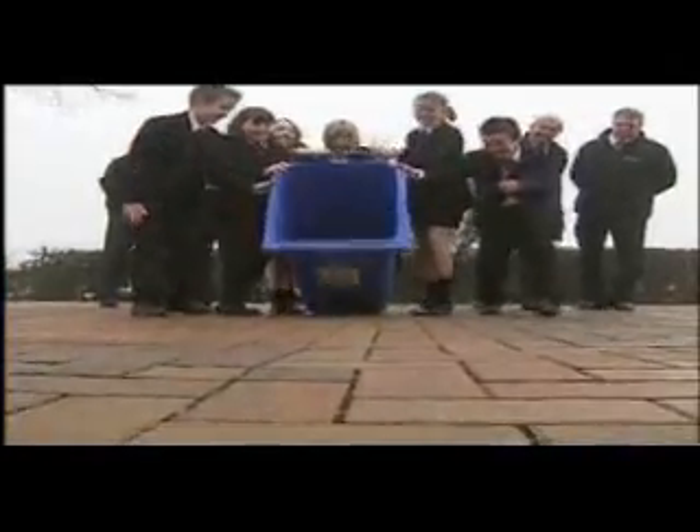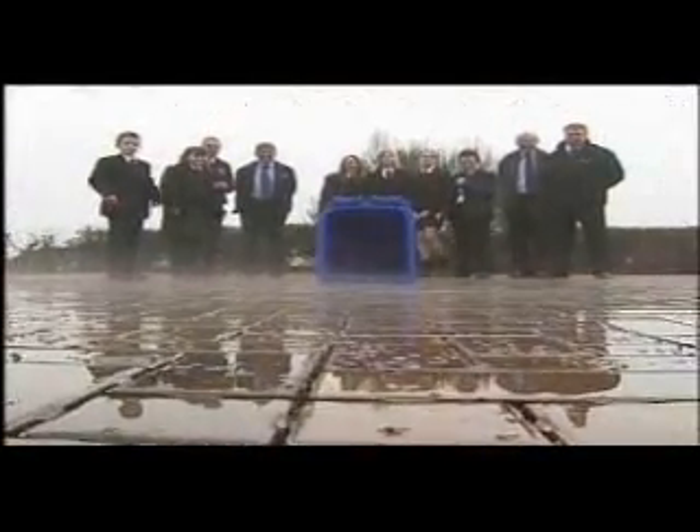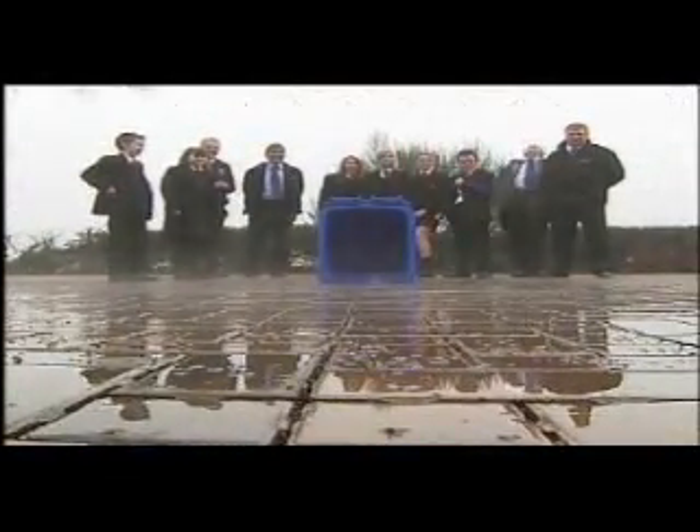Here comes the rain again. Pupils from the Rainy and Dowd School tip a bin full of water onto the pioneering permeable paving system in their playground, and it disappears like magic.